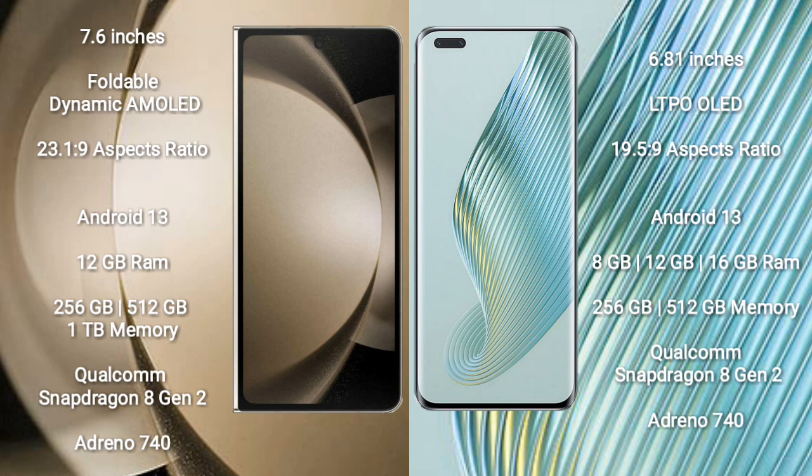Honor Magic 5 Pro comes with 8GB, 12GB, or 16GB RAM and 256GB or 512GB internal storage. It is also powered by the Qualcomm Snapdragon 8 Gen 2 processor with an Adreno 740 GPU.